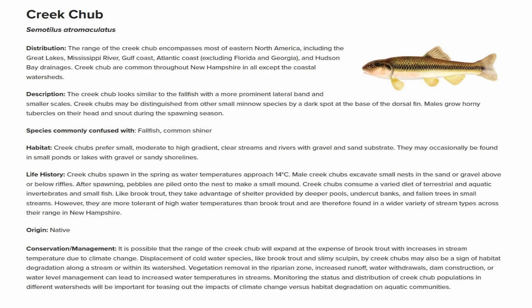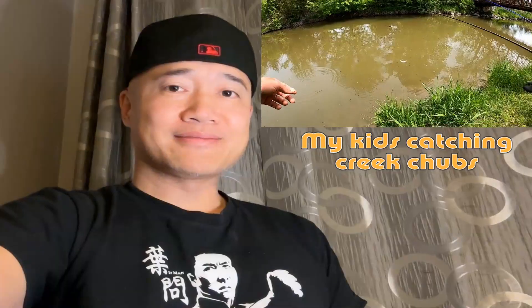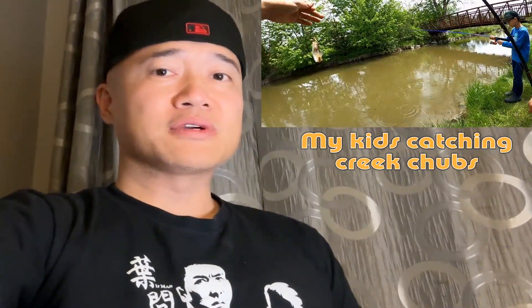The scientific name for the creek chub is Cymotillus atromaculatus and they're commonplace in North America. They are about 12 to 30 centimeters in length, they're pretty easy to catch, and they'll bite throughout the day. It's a really good fish to target when you're going fishing with kids.